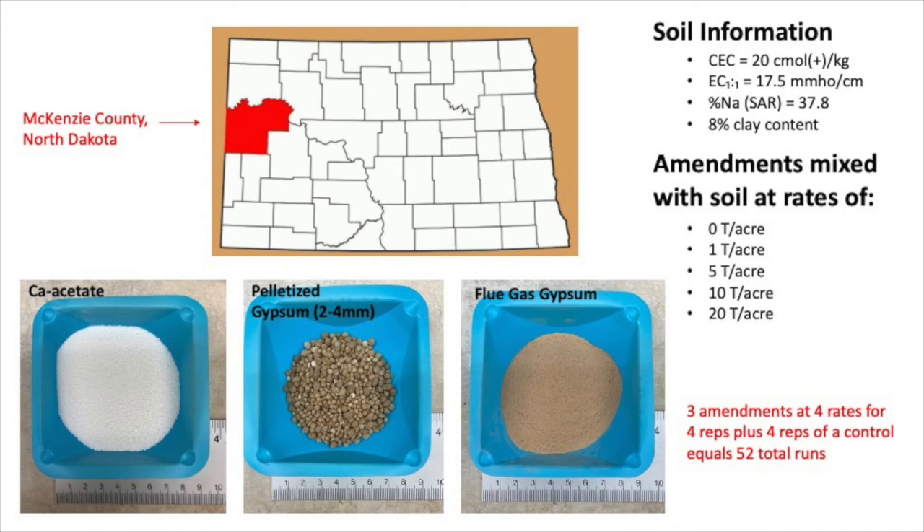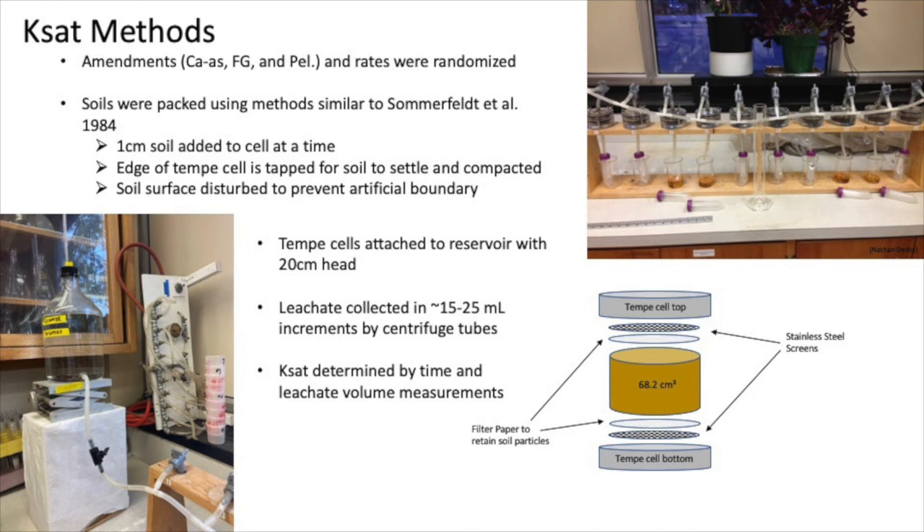To investigate whether calcium acetate is a good alternative to gypsum, I used a brine impacted soil from McKenzie County, North Dakota, with corresponding soil information shown in the upper right corner. I tested this against pelletized gypsum and flue gas gypsum, mixing these different amendments with my soil at five different rates: 0, 1, 5, 10, and 20 tons per acre. To recap: three amendments, four different rates, and four replicates of those, plus four replicates of the control — equaling 52 total runs for measuring saturated hydraulic conductivity.